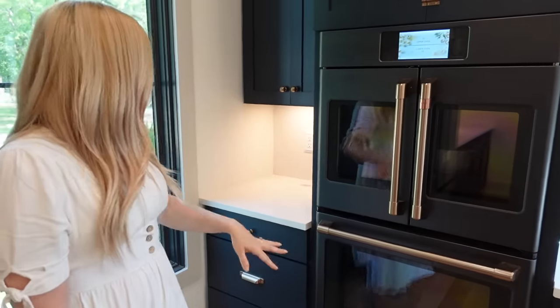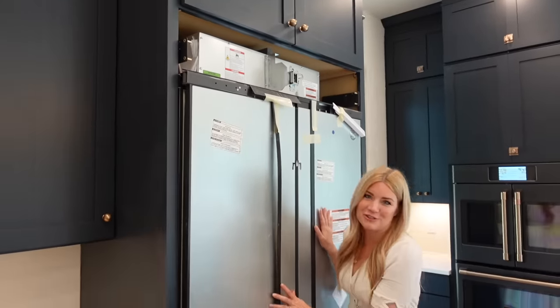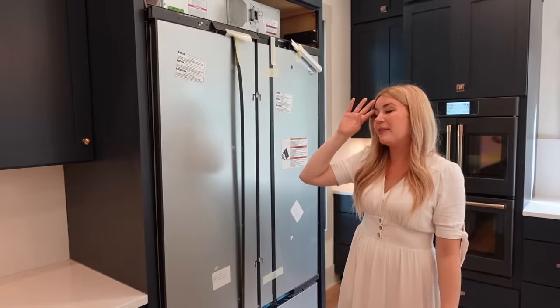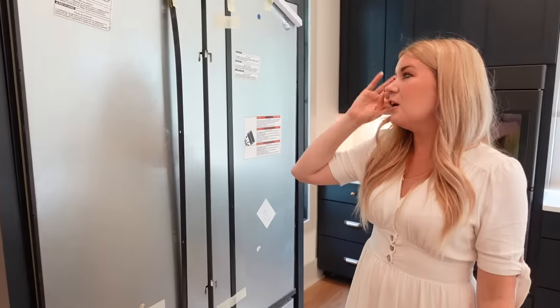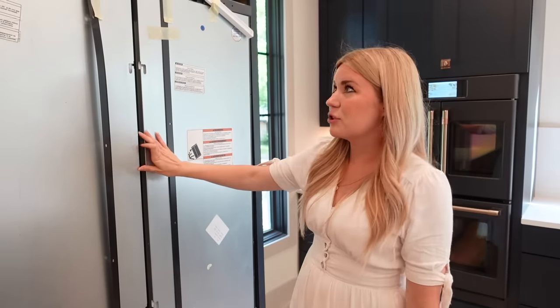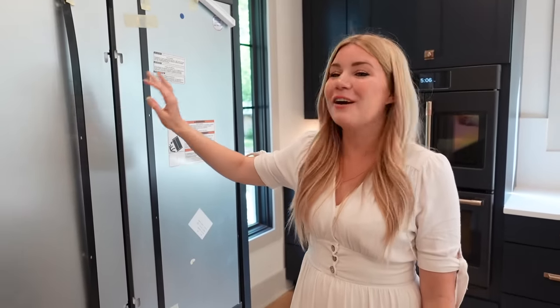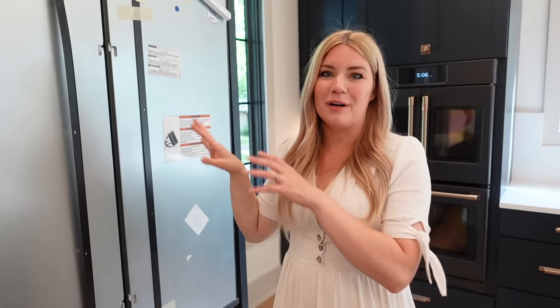We have a few cabinets over this way, and then our naked refrigerator — this is going to eventually have the panels that match the rest of the cabinets but they weren't ready quite yet. They're supposed to be in any day now. We'll have a panel fridge here with some handles. We'll probably do a grocery haul soon and I can show you guys our pantry setup and fridge setup. We also have one downstairs for backup stuff.